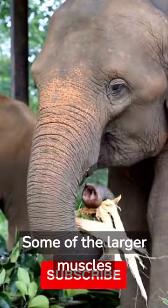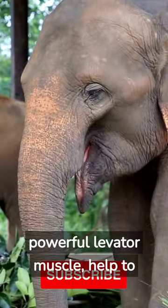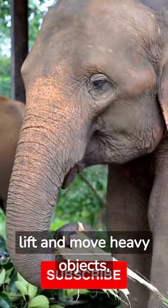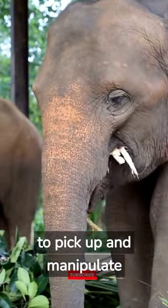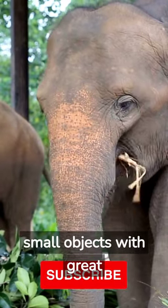Some of the larger muscles in the trunk, such as the powerful levator muscle, help to lift and move heavy objects, while the smaller muscles at the tip of the trunk allow the elephant to pick up and manipulate small objects with great precision.